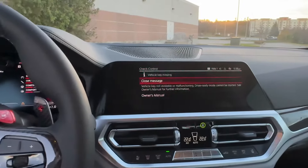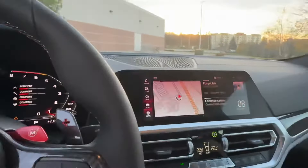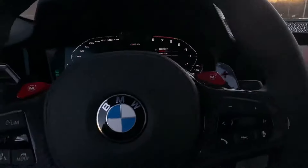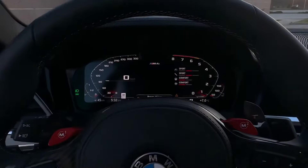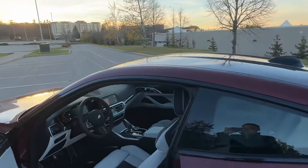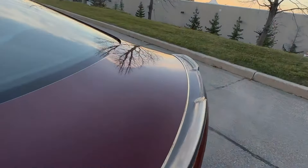This vehicle is also equipped with the Premium Package, Harman Kardon sound system, Advanced Driver's Assistance Package, carbon fiber roof, and carbon fiber rear spoiler.